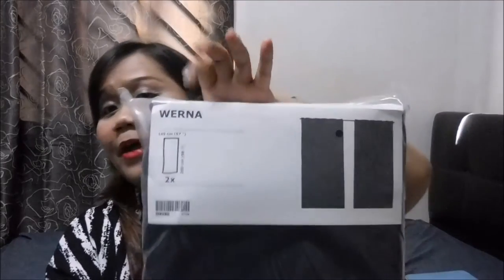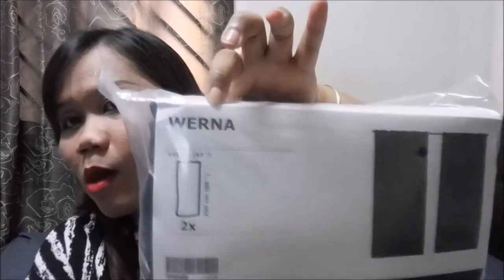I shall continue with my haul. This is actually a blackout curtain — Verna brand. I got two of them. This curtain costs $69 each, so it costs $138 for two curtains.